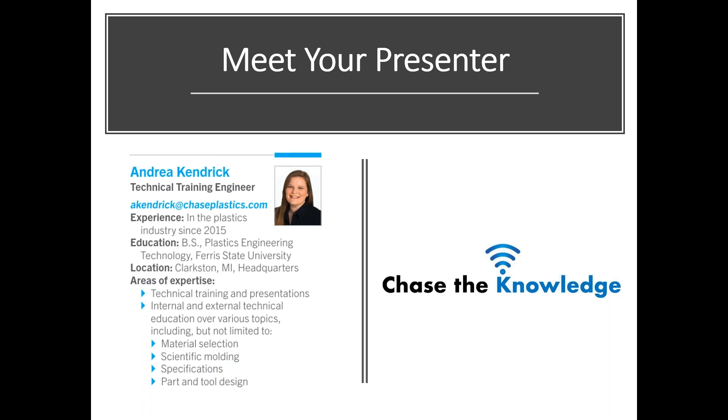At this point I'd like to hand it over to our presenter Andrea Kendrick. Andrea is a technical training engineer with Chase Plastics and she's been with us since 2015. She received her bachelor's degree in plastics engineering technology from Ferris State University. For those of you who have attended Chase the Knowledge webinars in the past, you're very familiar with Andrea and the level of expertise she brings to the table.